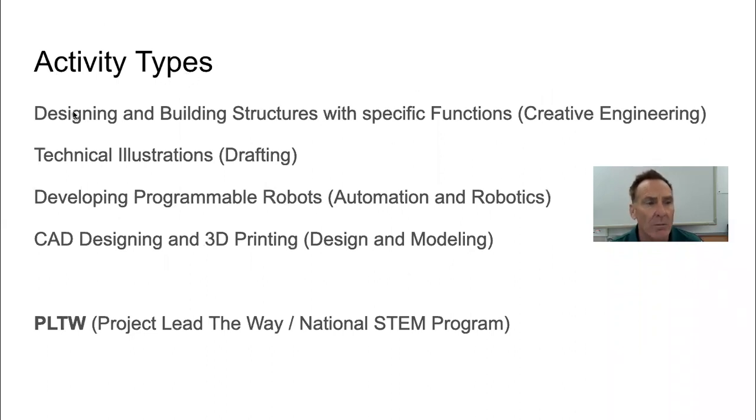What do we do in Project Lead the Way? Well, we build a lot of things. I often refer to this as creative engineering. Students work in small working groups — they design and build structures with specific functions. Even though CAD, computer-aided drafting, is available, I work with the students to develop their technical illustration skills. We also program and build robots, often referred to as automation and robotics. We design things on the computer — CAD design — and 3D print those, often referred to as design and modeling.